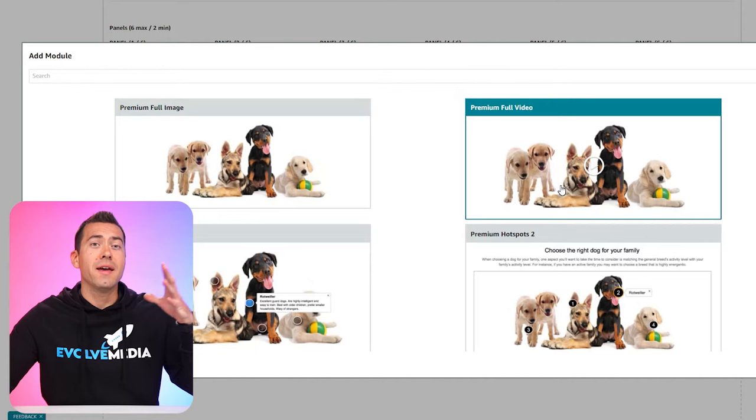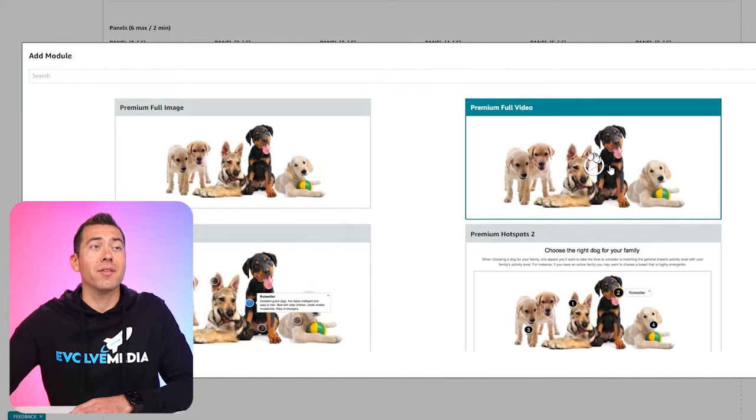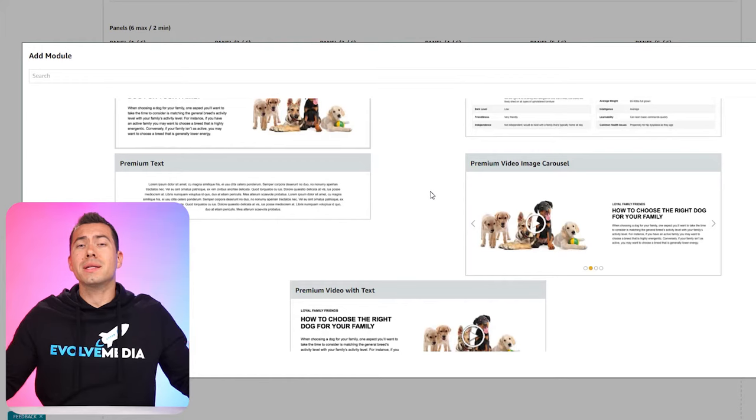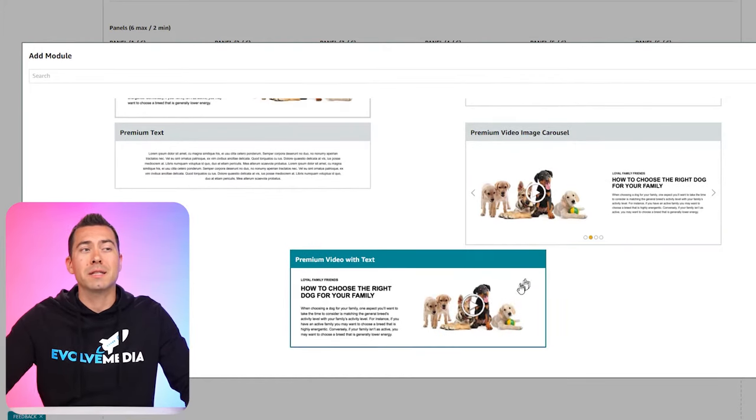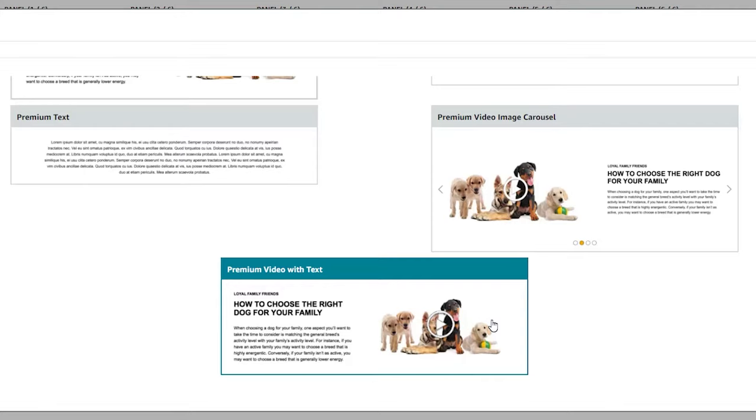Now here's where we kick off the video-type modules. There's a full video module — this is a full-screen video, not scrollable sideways — which may be great at the top of your A-plus content section with one big brand video. But I would more recommend the premium video carousel or premium video with text, because you can put more information in and the video isn't full screen. The carousel gives you the option to put multiple videos into one section.